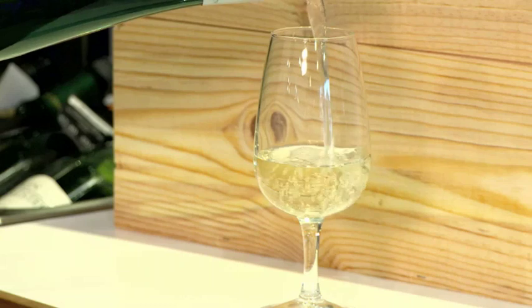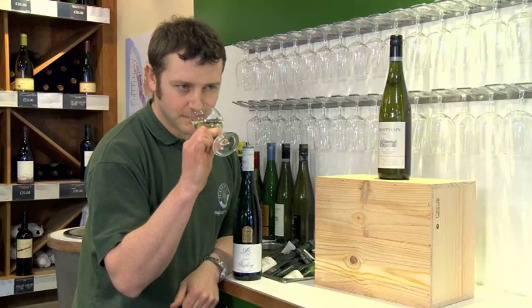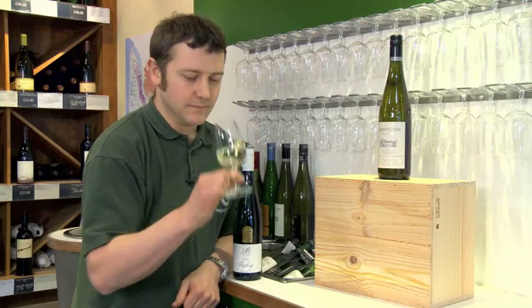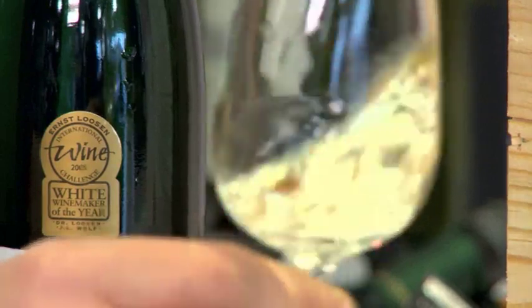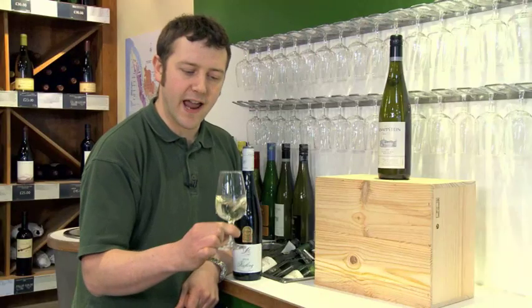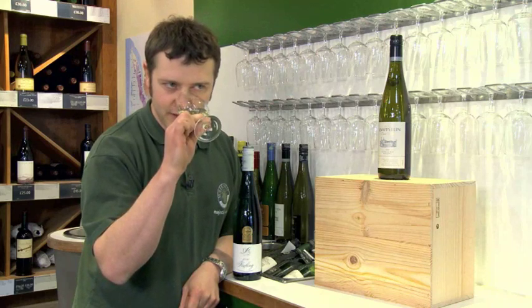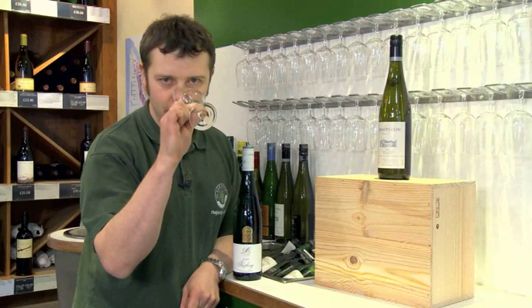Let's have a taste. Lovely and pale in the glass, just a hint of green to it as well. I'm getting lime and green apple and floral white flowers on the nose — really fresh. Just a hint of slate-y minerality just hiding in the background there.